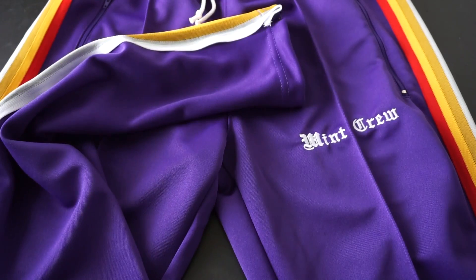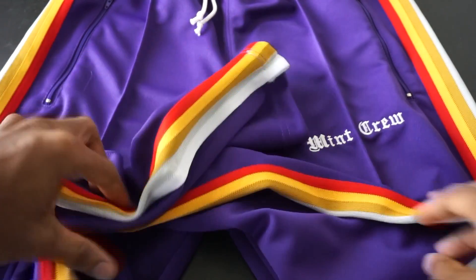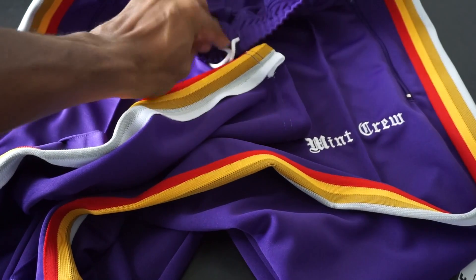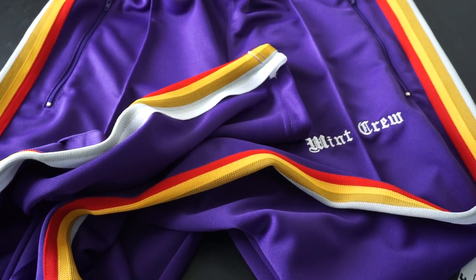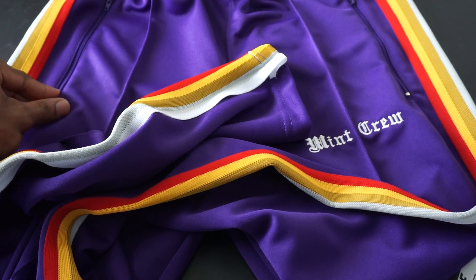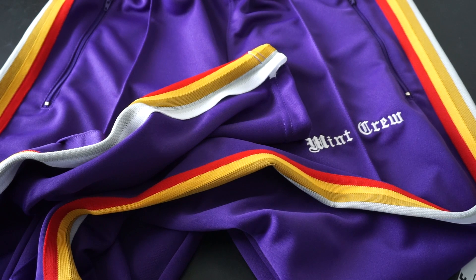You guys are going to see why I went with purple in a couple of days when I do my next unboxing. I've got some kicks coming in from StockX, but I'm so disappointed — I ordered those shoes on November 22nd and won't get them until December 11th. That's almost a month.